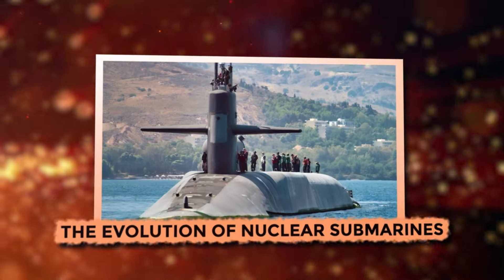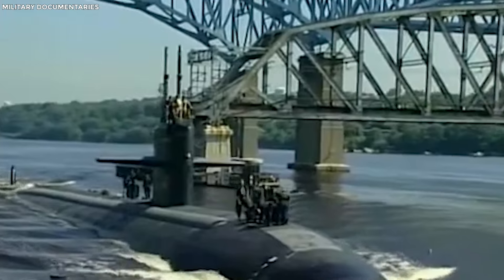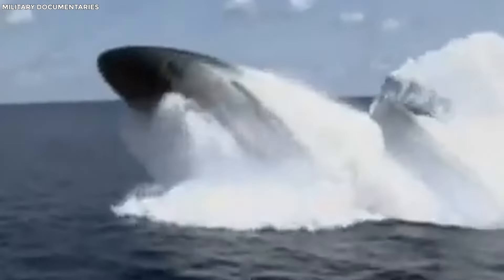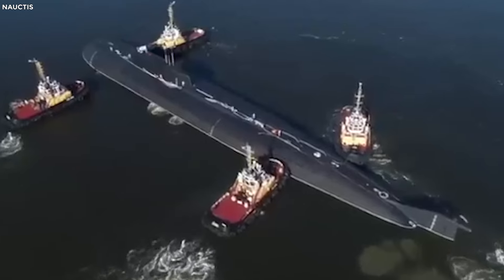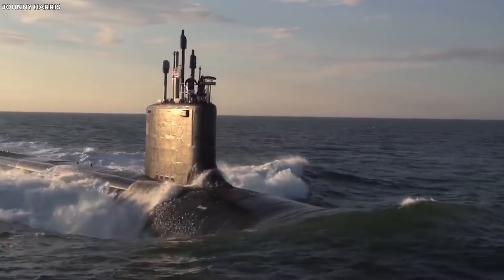The Evolution of Nuclear Submarines. Nuclear submarines — those big, sneaky fish of the ocean. Each generation of these underwater behemoths is like leveling up in a video game, with each new version packing more gadgets and tricks to dominate the high seas.